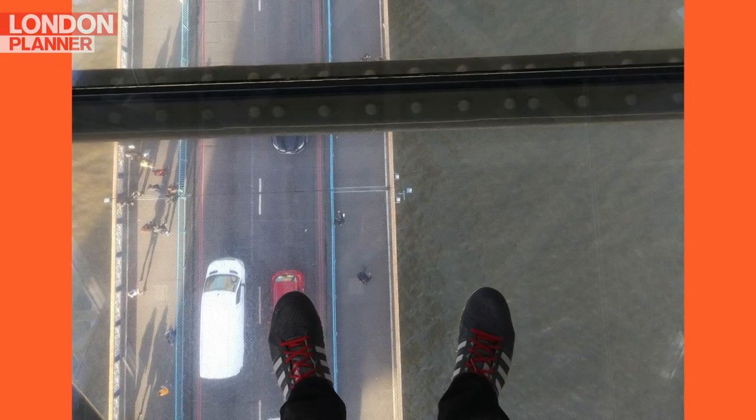The much-loved Tower Bridge had its glass floors installed in 2014, 42 metres above the River Thames. If you're lucky, you might even be up here when the bridge lifts.